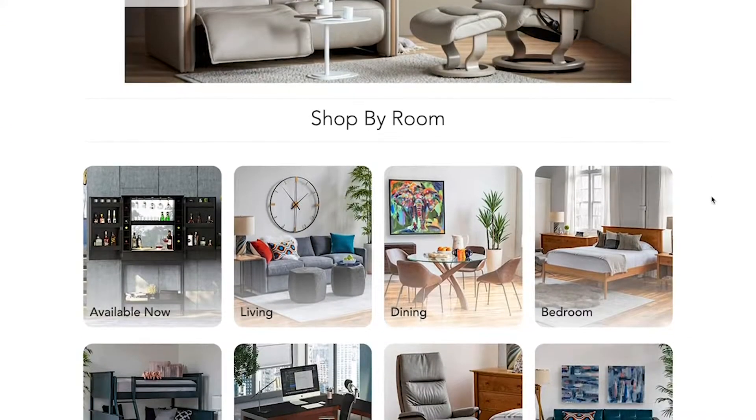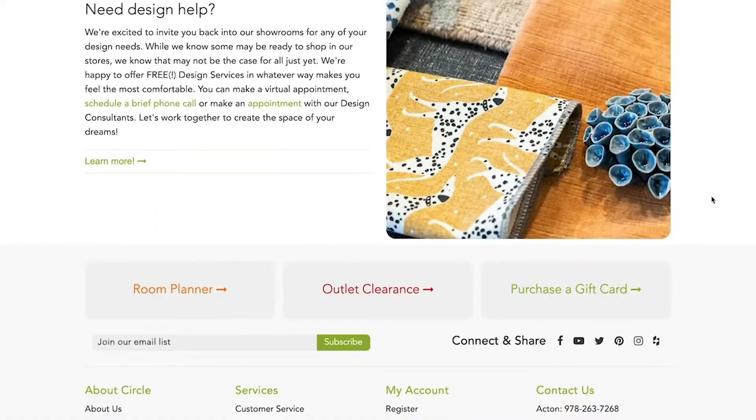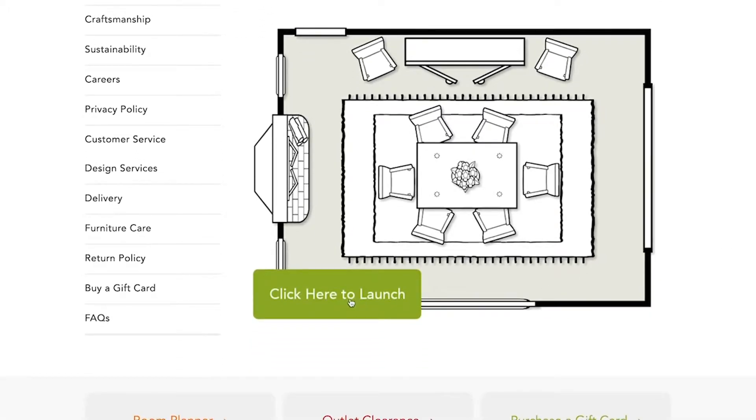Using the Circle Furniture Room Planner is one way that you can set up the room, place out the furniture, and see how big or wide, or what dimensions your furniture needs to meet to be able to function comfortably in the room.